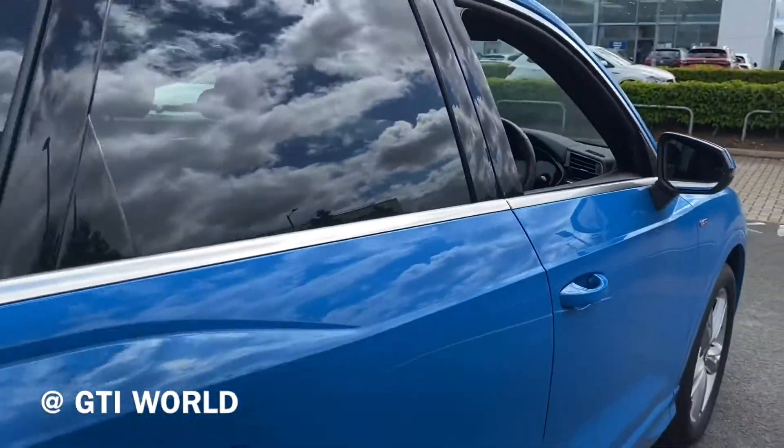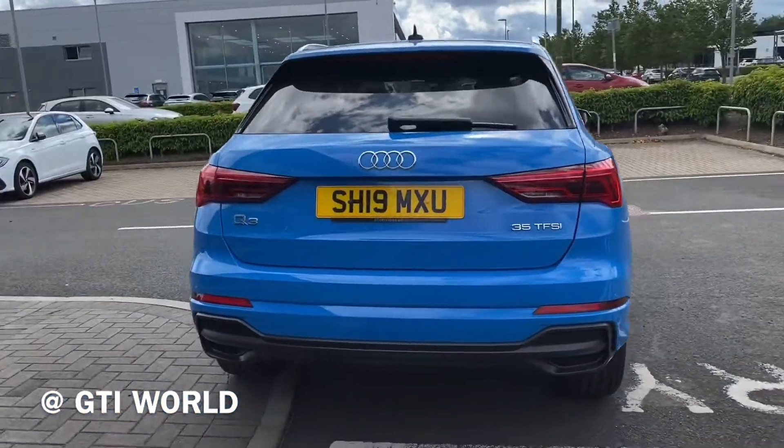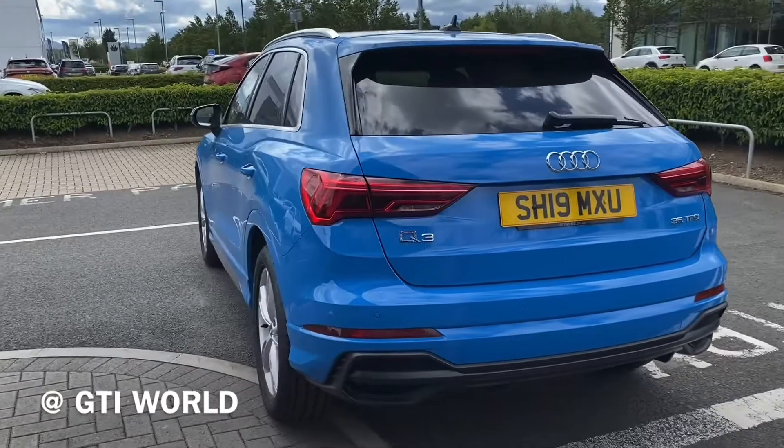This car benefits from the virtual cockpit, navigation, DAB radio, Apple CarPlay, Android Auto, electric tailgate, and much, much more.